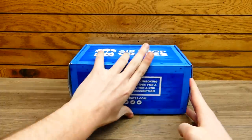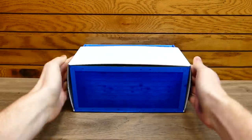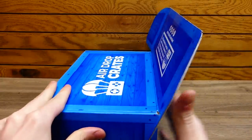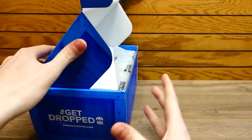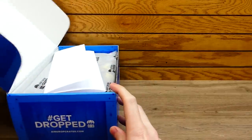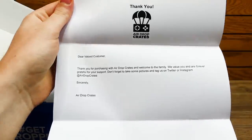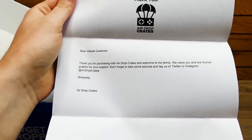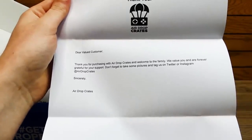Let's get on into the box. I love monthly subscription boxes — it's just such a mystery; you never know what's going to be inside. First things first, we have the letter: 'Dear valued customer, thank you for purchasing with Airdrop Crates and welcome to the family. We value you and are forever grateful for your support.'